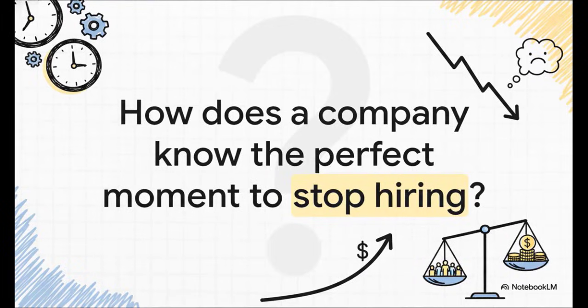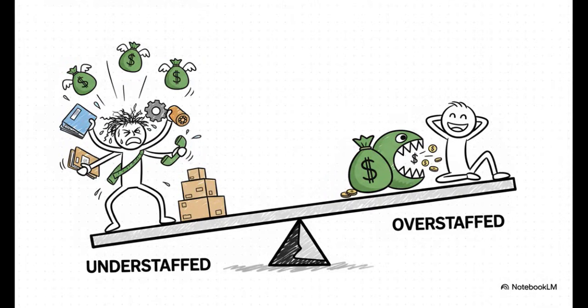This dilemma really feels like it should be a gut decision, right? You get busy, you hire someone; things slow down, you stop. But relying on your gut can be a recipe for disaster. There's got to be a more precise, more scientific way to find that perfect number of employees to really maximize your profit. And the stakes here are incredibly high.